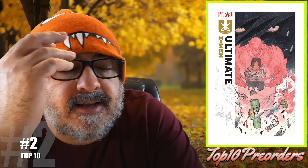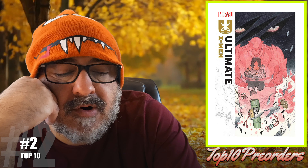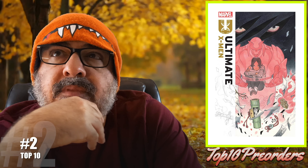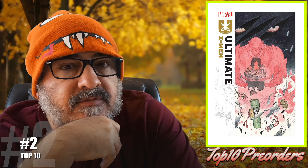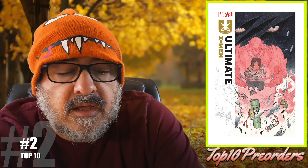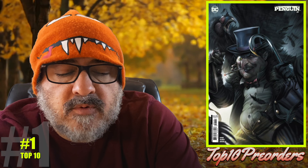Number 2 is Ultimate X-Men number 1 — I'm just going to show you the regular cover. Ultimate X-Men has been pretty hot; Ultimate stuff has been pretty hot. It says here Peach Momoko creates a new generation of X-Men for an all-new universe. I don't know about this book because Peach Momoko is doing the writing — will it be as good? The only one I've read is Ultimate Spider-Man, which is amazing. There will be a new group of Ultimate X-Men like we've never seen before, so a lot of appearances.